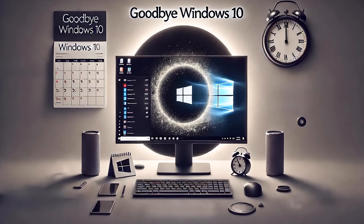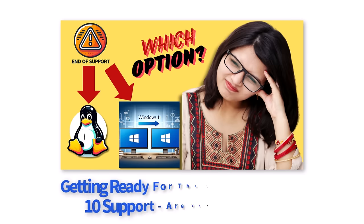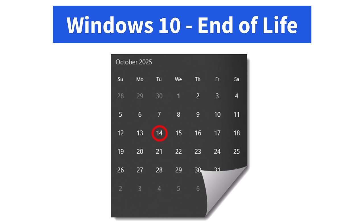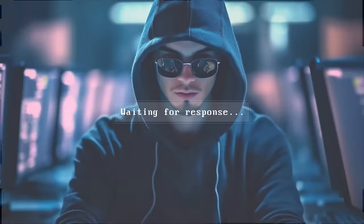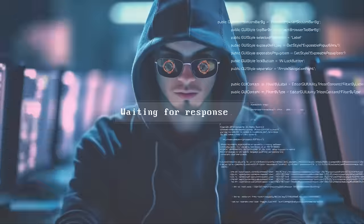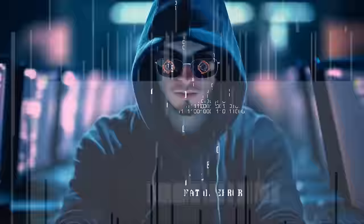How can Xeropatch impact Windows 10 end of life? As many of you know, Microsoft will officially stop providing updates and security patches for Windows 10 after October the 14th, 2025. This means that without proper security measures in place, users and businesses may face increased risks from vulnerabilities that emerge post end of life.